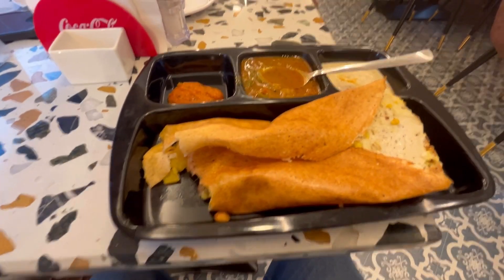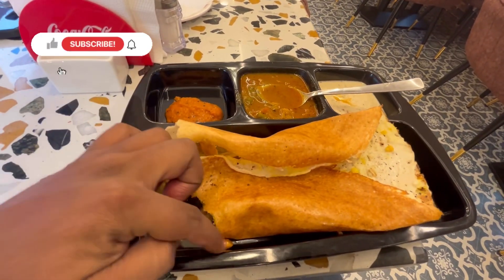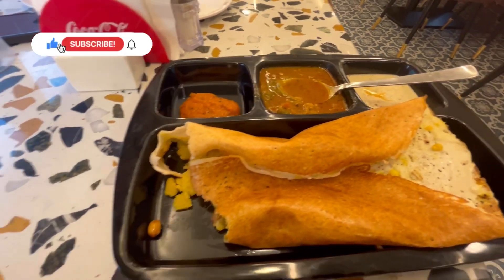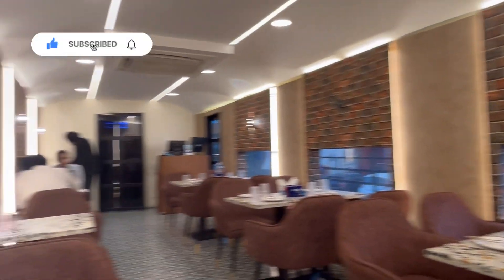The dosa is well done — the batter is crisp and the dosa is well made. This is good restaurant food. The restaurant is called the Rail Coach. We had a restaurant meal and a Coke. The total came to around 210 to 217.